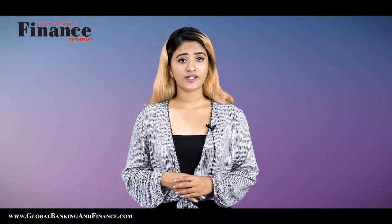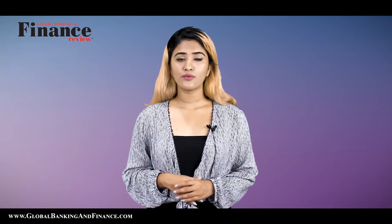Thanks for watching. Don't forget to subscribe, like, and comment. And one lucky winner will win a one-year pre-subscription to Global Banking and Finance TV Magazine.